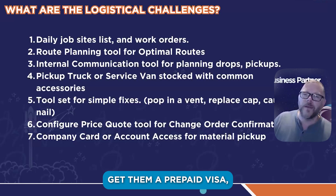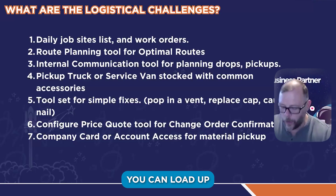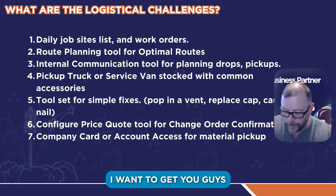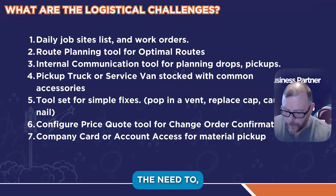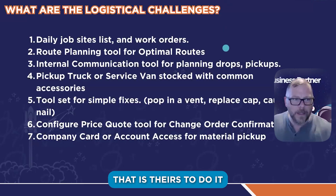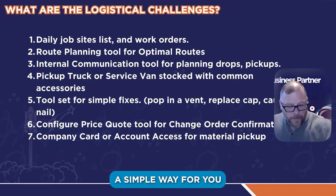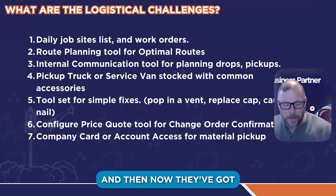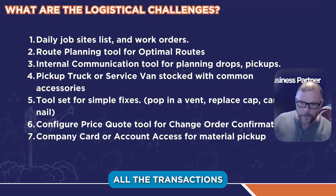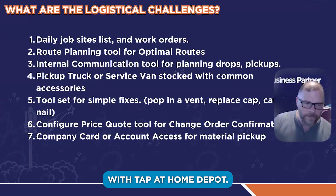Get them a company card, a prepaid Visa, a ShakePay app on their phone where you can just load up money. I've seen a lot of roofers use this — you can just load up ShakePay so they don't have to use their own money and reconcile it. You can get all the transactions and receipts, reconcile at the end of the month, and they can just pay with tap at Home Depot.